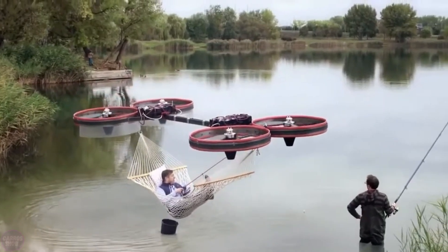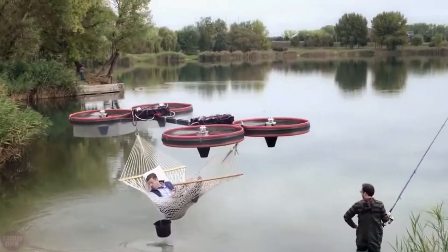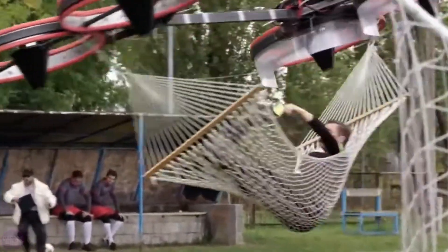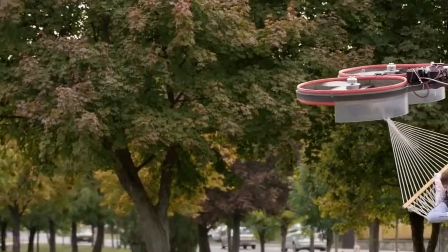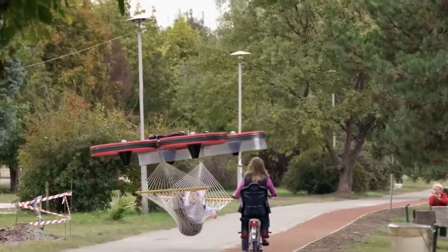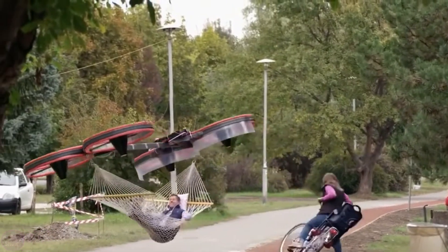The flying hammock drone is an innovative concept that involves using drones to suspend a hammock in the air without the need for trees or other supports. This unconventional approach to outdoor relaxation was developed as an experiment and marketing stunt, showcasing the potential of drones in unique applications.